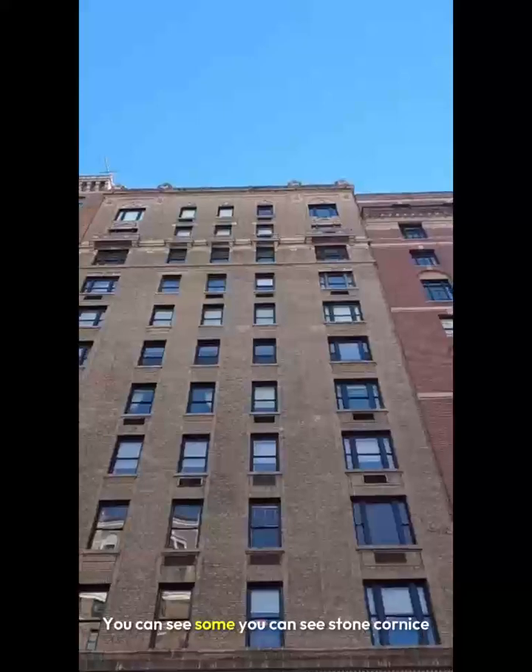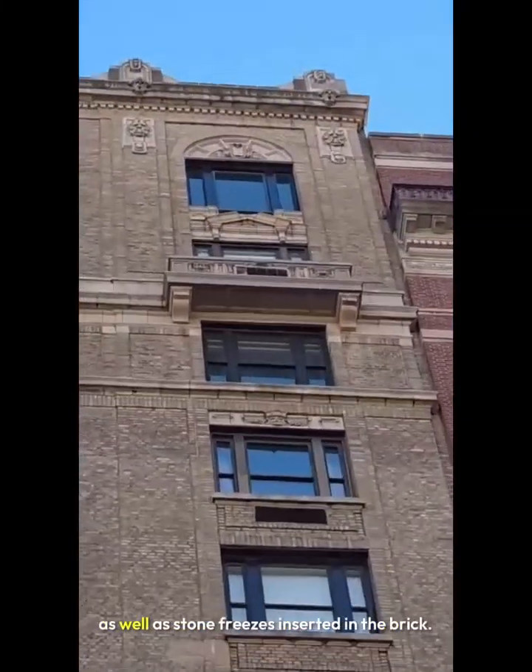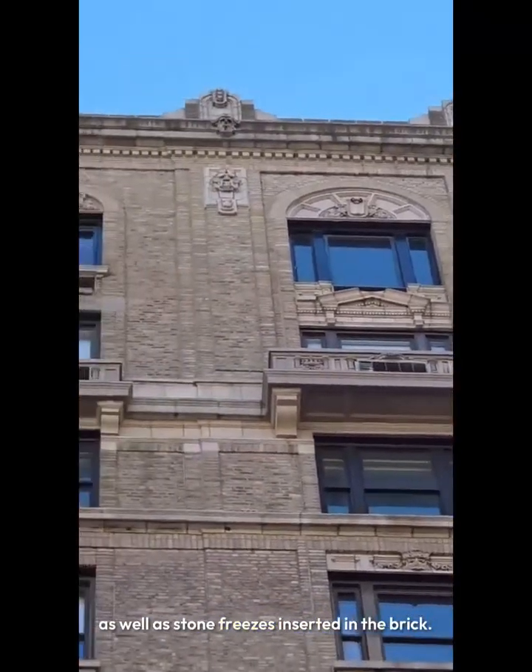Good morning everyone. We're here on Park Avenue doing a local law 126 parapet inspection. The building behind me, as you can see, is a brick building with some interesting characteristics — you can see a stone cornice as well as stone friezes inserted in the brick.